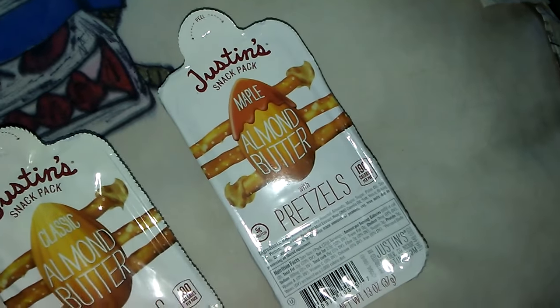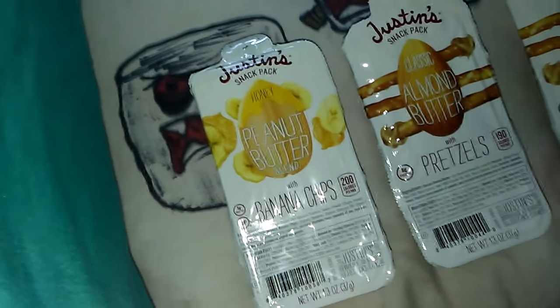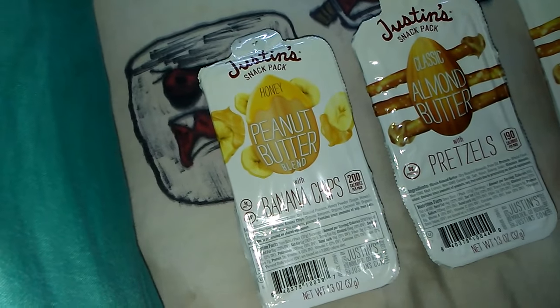The third is maple almond butter. Okay, first we're going to start with the banana chips. This is what the peanut butter with banana chips looks like — we already dipped one and we're going to give it to one of our kids to try. Good!